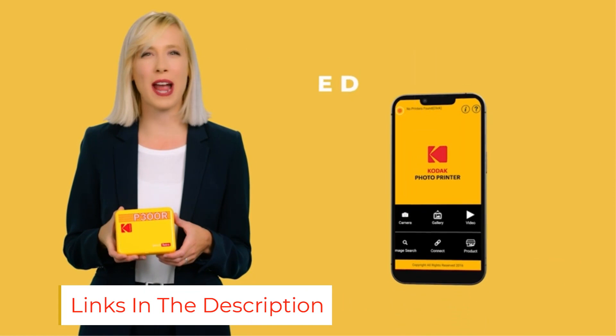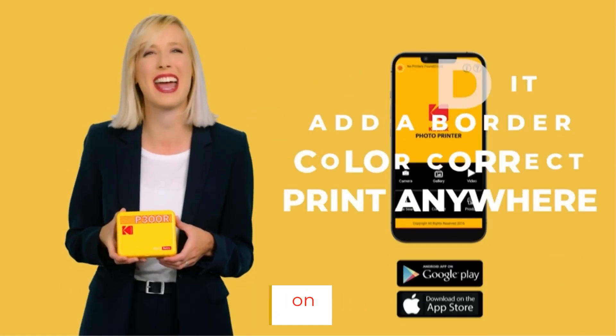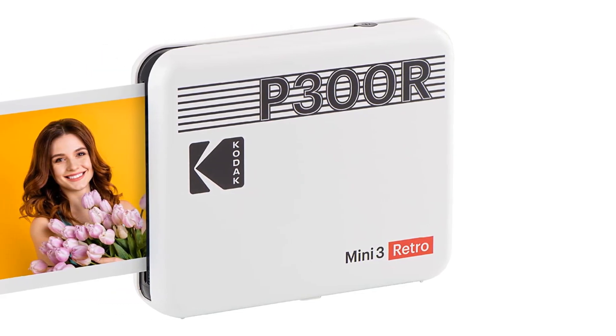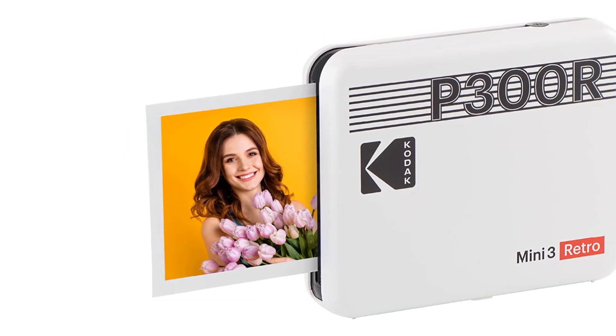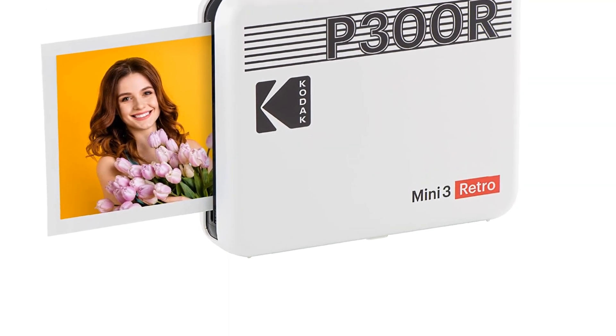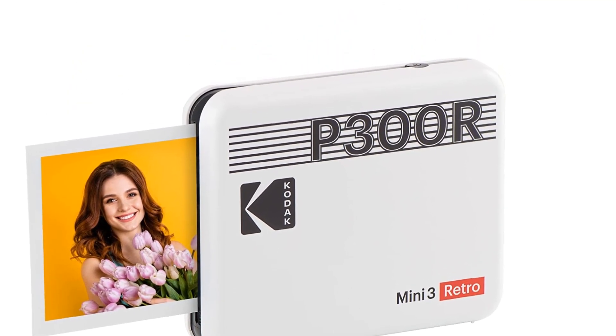Kodak promises a long life for the prints too, rating them at up to 100 years. Like many small-format portable photo printers, the Mini 3 Retro is basically a smartphone and tablet accessory. It connects by Bluetooth only and supports only Android and iOS devices. The onboard battery is rated for 25 prints on a charge. In addition to its high-quality output, the printer also offers a fast print speed and a low cost per print for this category of printer.